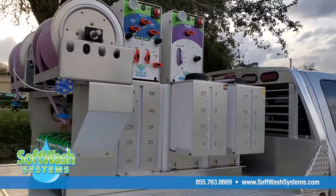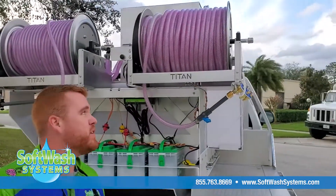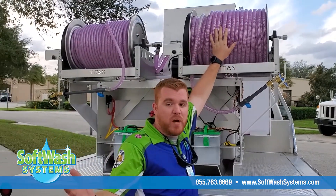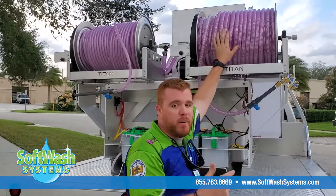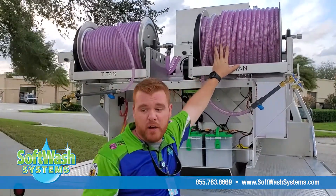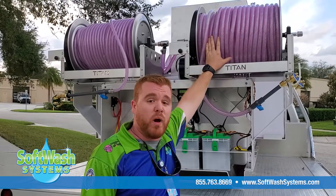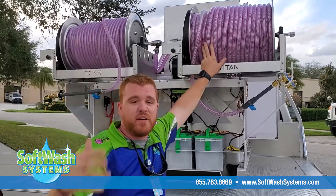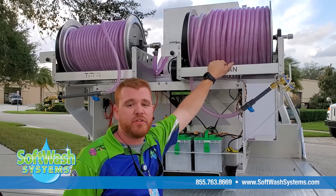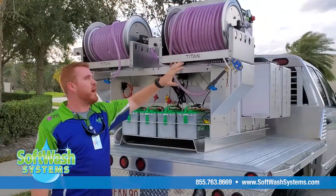Moving around to the back, we have two 18-inch Titan electric hose reels. You'll see in here we have some purple liquid — well, you know it's Purple Dragon so they had to put purple liquid in here. Really what the purple liquid is is antifreeze. They're from the Massachusetts area, and up there right now it's eight degrees while in Florida it's 70 to 80 degrees. They needed to completely winterize their system, and SoftWash Systems has the ability to winterize your hose reels.